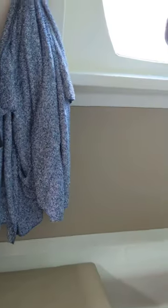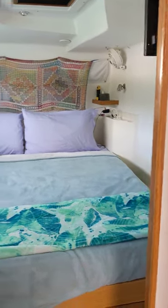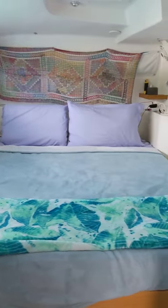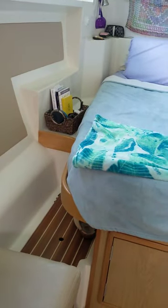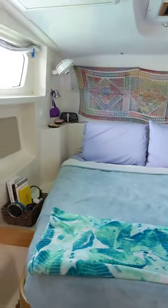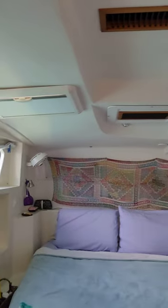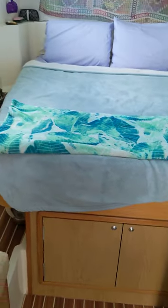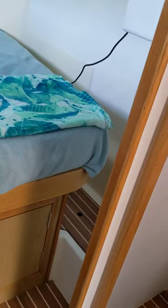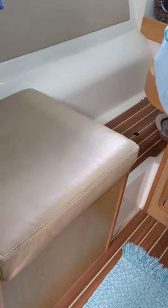We are now in the starboard aft — the owner's berth. Very similar to the other side in terms of bed size; it's also a semi-island. There's nice shelving around the bed for drinks, glasses, books, and whatever you need. Large panoramic window, hatches, AC, the same storage below the bed on either side, and a little stool that also serves as storage — handy for putting your shoes on.